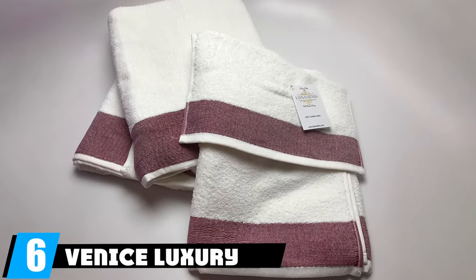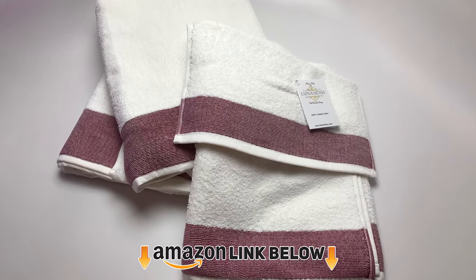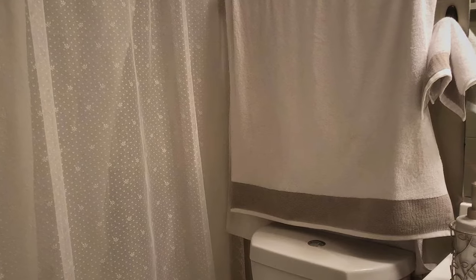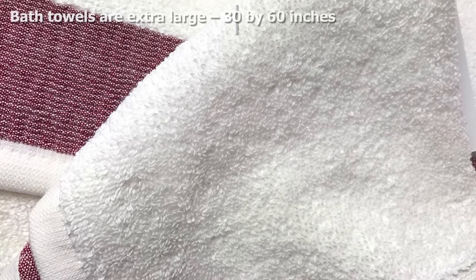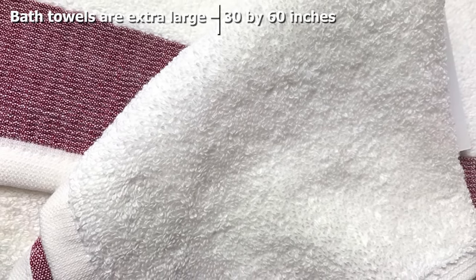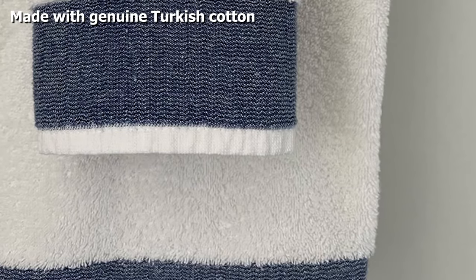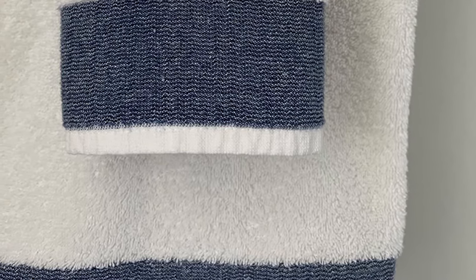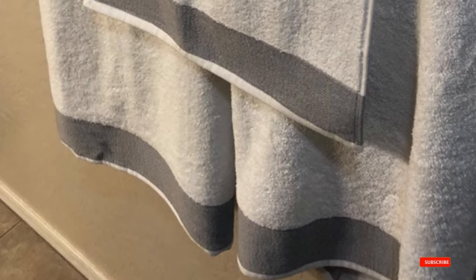The number six position is dominated by the Venice Luxury Turkish cotton towel set. Add a pop of color to your bathroom with this accent stripe towel set, available in beige, black, blue, burgundy, green, dark purple, truffle, silver, and dark turquoise. The set includes two bath towels, two hand towels, and two washcloths, made with 100% genuine long-staple Turkish cotton. The towels are highly absorbent and long-lasting. The bath towels are also very large, so there's more than enough fabric to wrap up in after a shower. It's slightly more expensive than some sets, but the unique accent stripe and Turkish cotton still make it a great value.